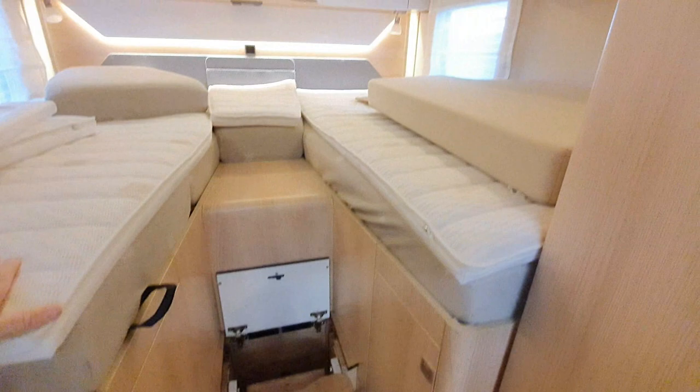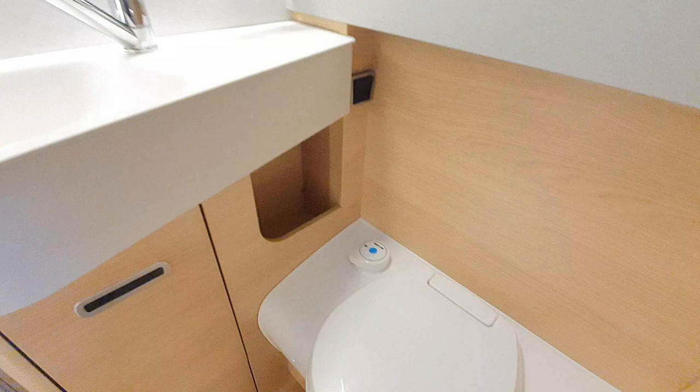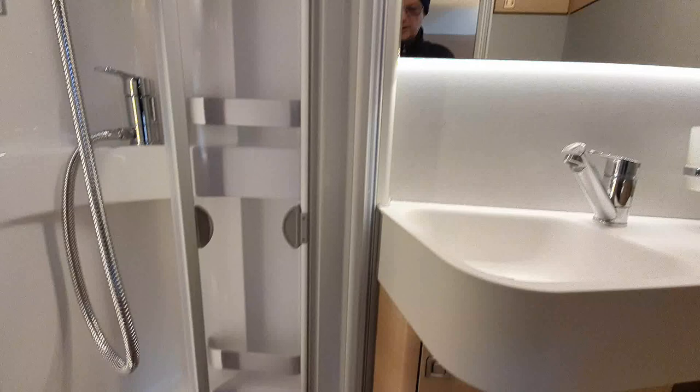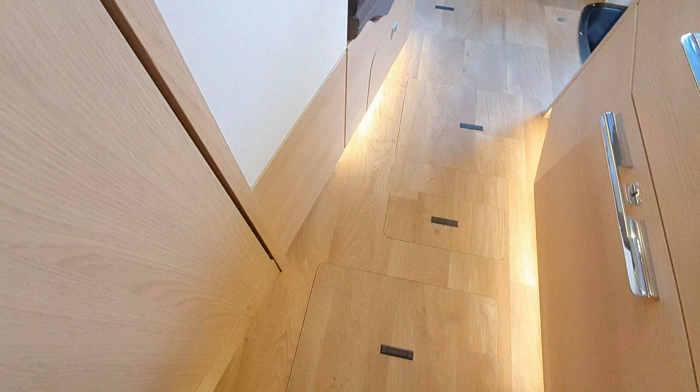Where you can really tell how much a van has been used is in here. To be quite honest it does not look used at all. I would say it looks showroom new - it isn't a showroom of course, and I'm sure if they want this much money they've really gone out of their way to tidy the thing up. But it looks pretty good.